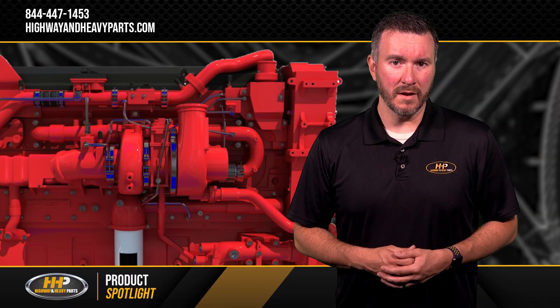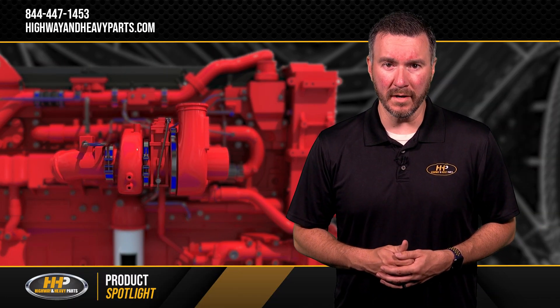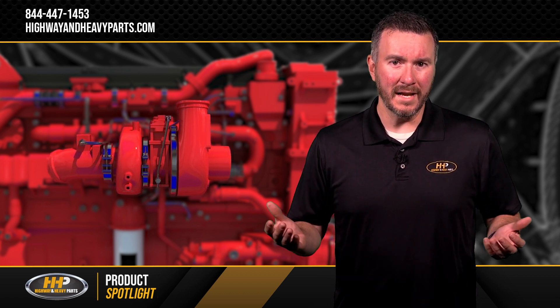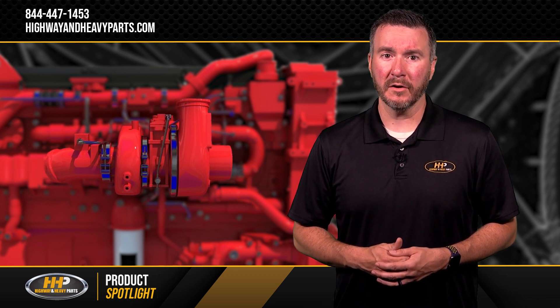The latest generation of VGT technology was introduced by Cummins in 2021, offering a 5% increase in turbocharger efficiency. The combined innovation of a multi-shroud design and improved wheel options offers higher turbine performance.